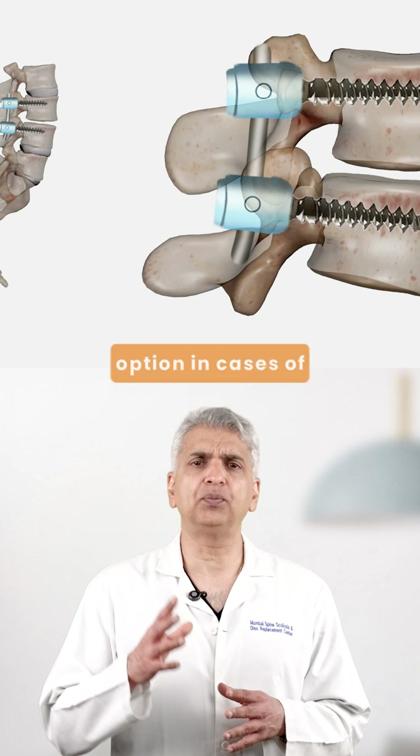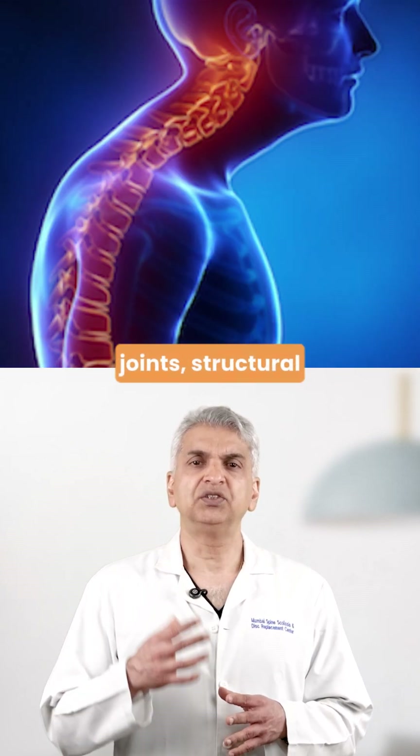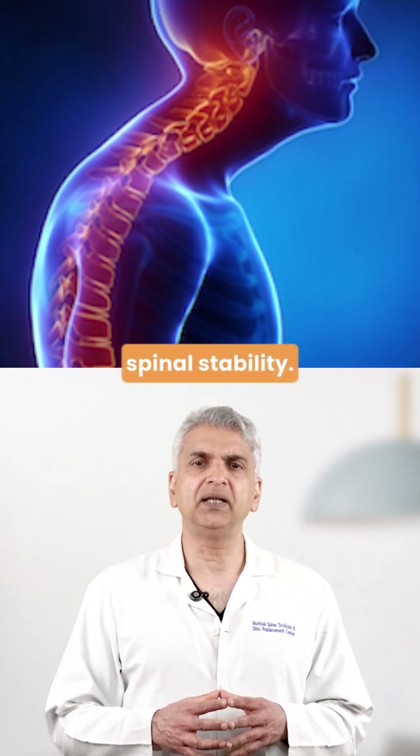Fusion is the only real option in cases of multi-level degeneration, severe arthritis of the facet joints, or structural deformities that affect spinal stability.